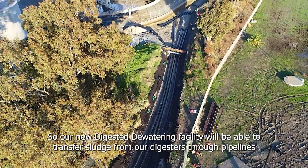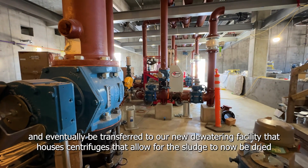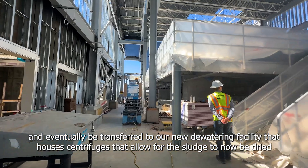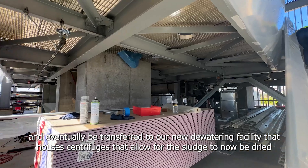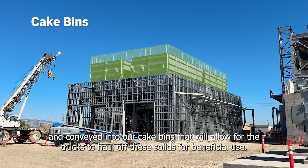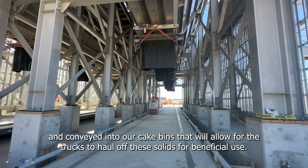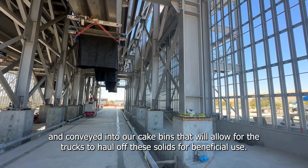Our new digested dewatering facility will be able to transfer sludge from our digesters through pipelines and eventually be transferred into our new dewatering facility that houses centrifuges, allowing the sludge to be dried and conveyed into our cake bins that will allow for trucks to haul off the solids for beneficial use.